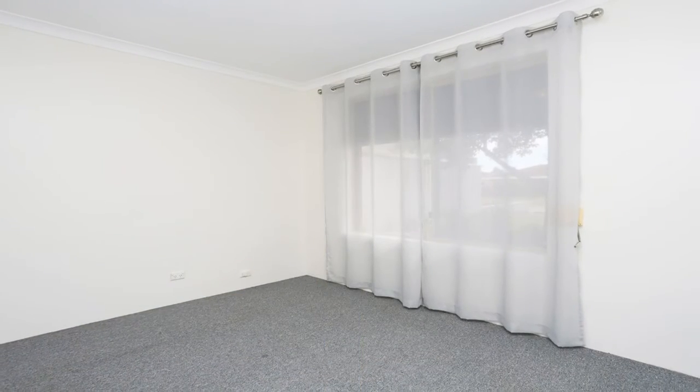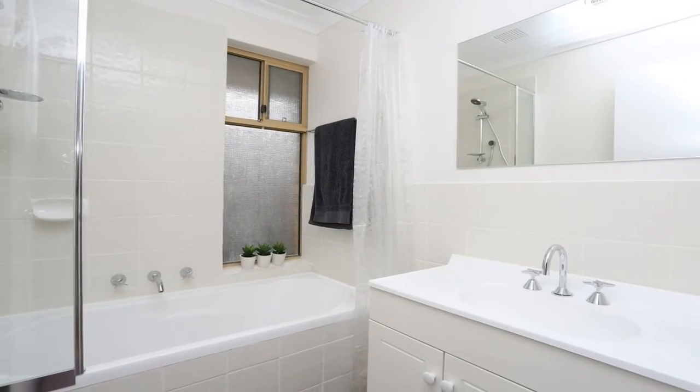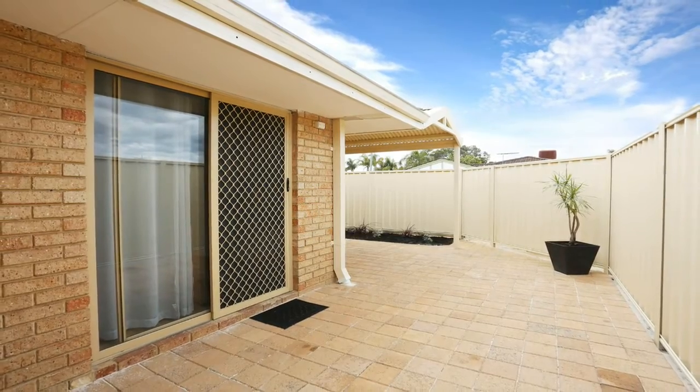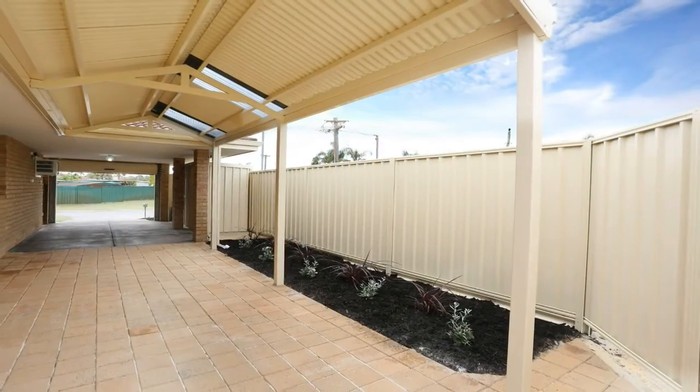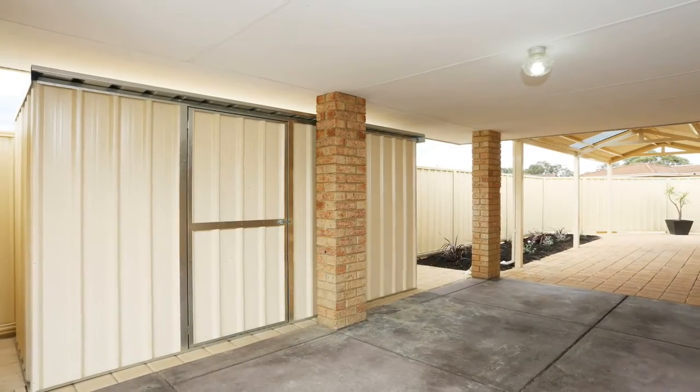The bedrooms are spacious and share the main bathroom which has been completely re-grouted. Walk outside and enjoy the new spacious undercover patio and a garage with space for two vehicles. There is also a new lockable storage shed.